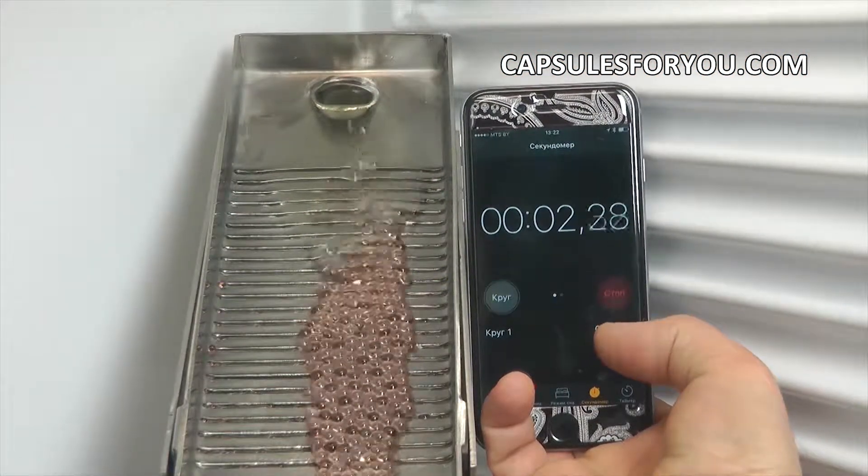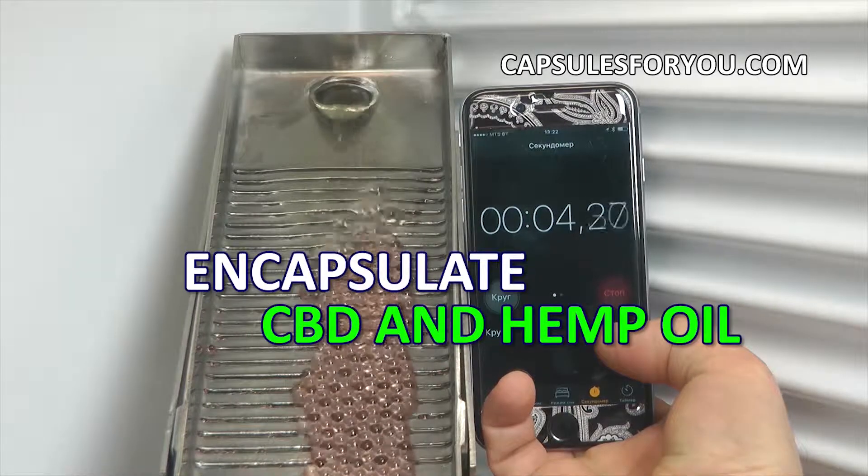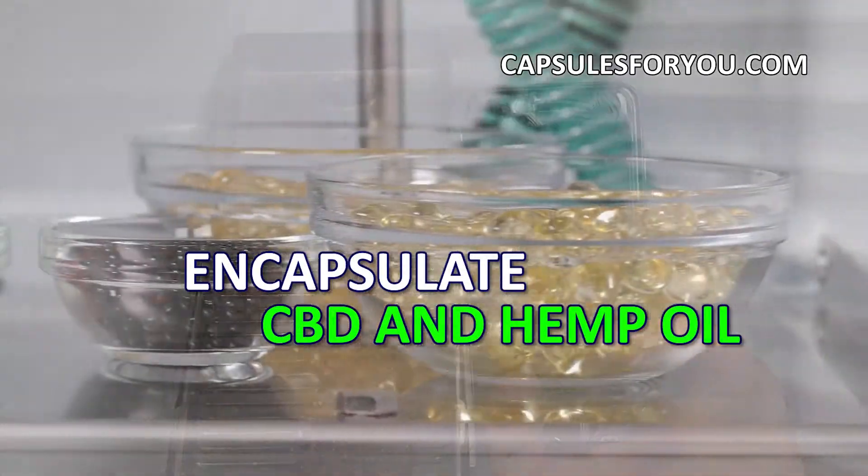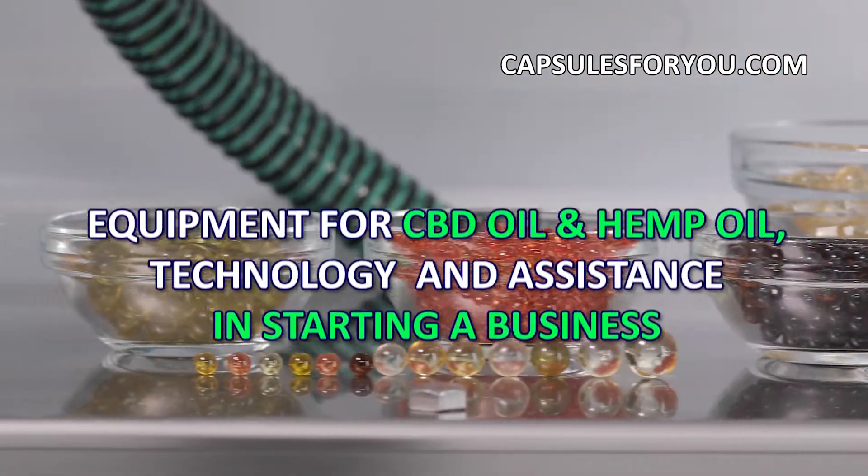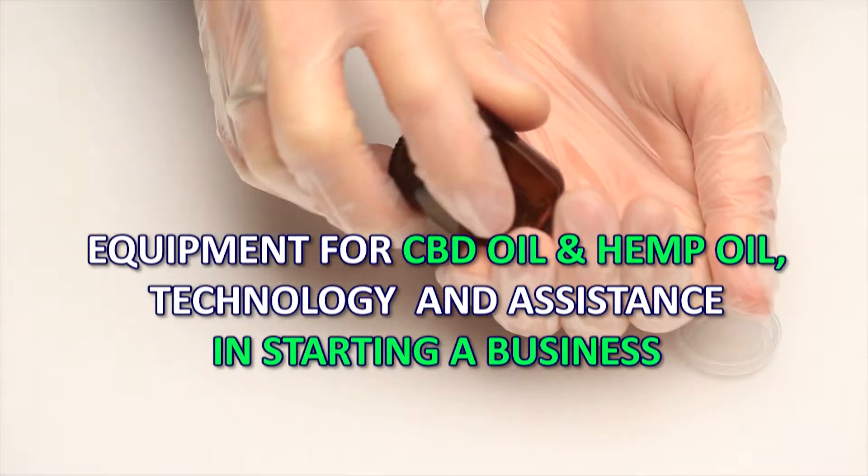All kinds of vegetable oils and many kinds of animal fat can be placed inside a thin but strong gelatinous shell, which reliably preserves the contents for a long time.